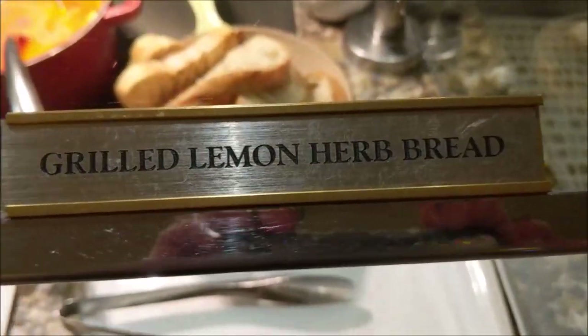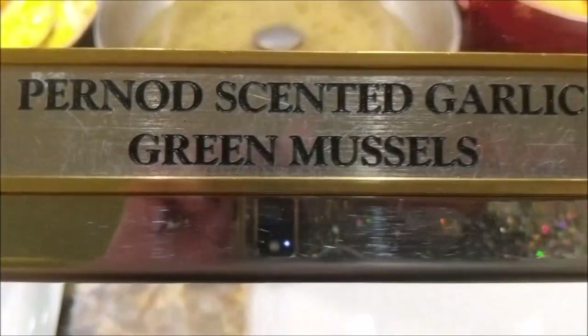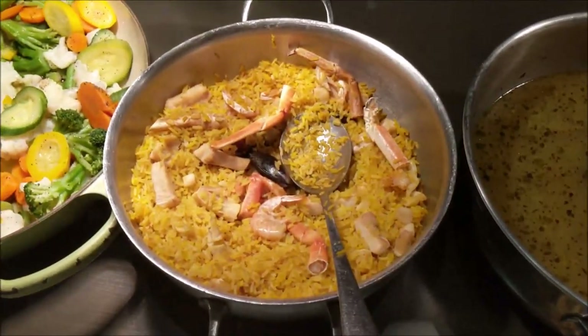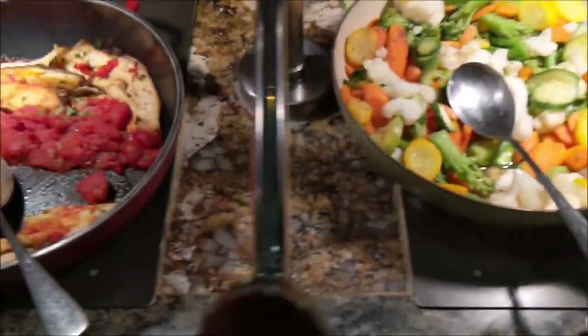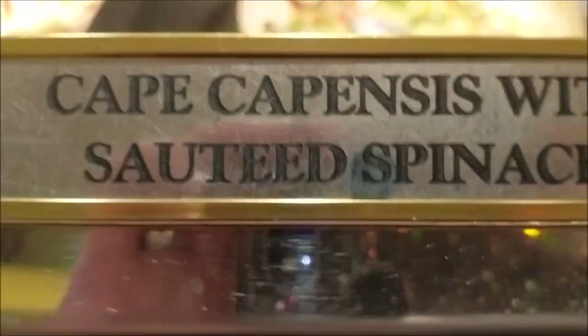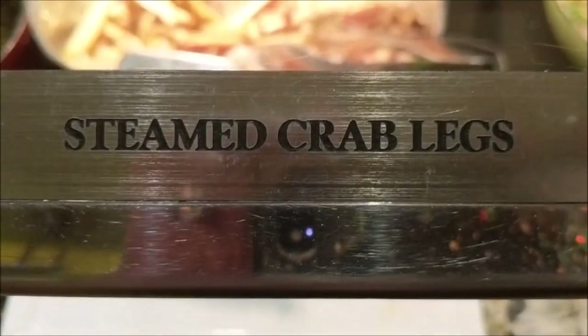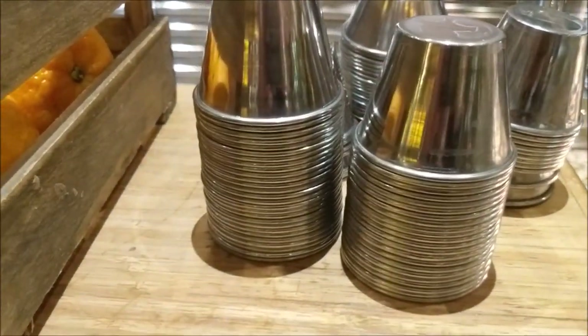This is also part of the fishmonger section. So you've got grilled lemon herb bread. And then the steamed crab legs right there. And then of course your butter to dip — they have nice little dipper cups to dip all your bites.